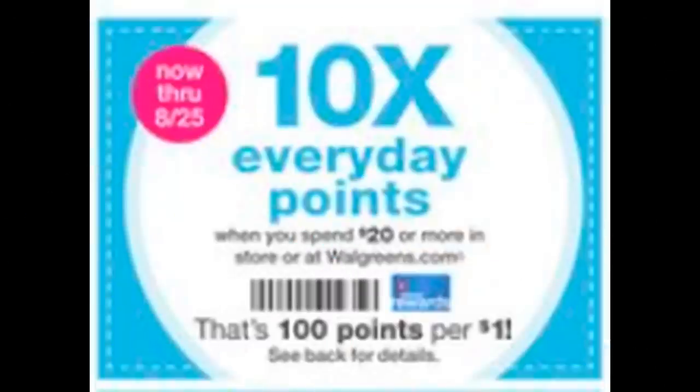I want to remind you that in this week's ad, as well as a clip-to-card coupon in your Walgreens app, we have this 10 times every day points booster coupon. When you spend $20 or more in-store or at walgreens.com, you're going to earn those 10 times points. Make sure it's the first coupon that you give to your cashier before any other manufacturer or Walgreens store coupons.